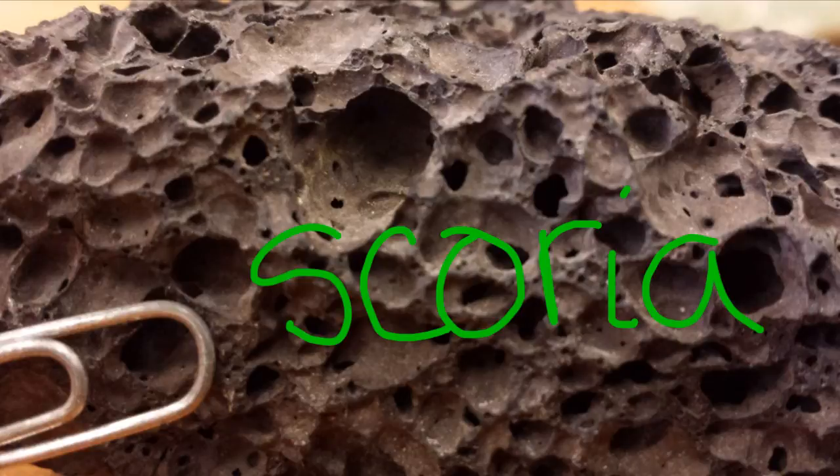This rock is scoria — basically a basalt with more holes than rock, so it's quite lightweight for its size.